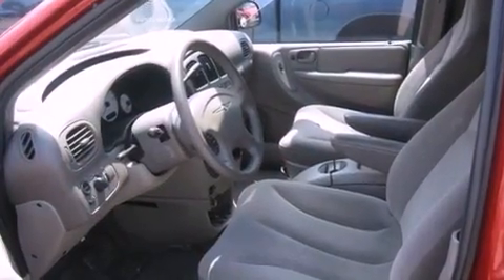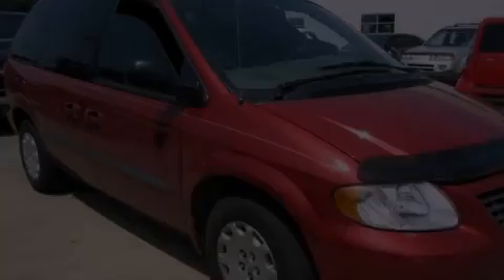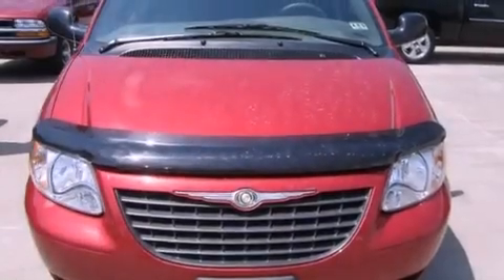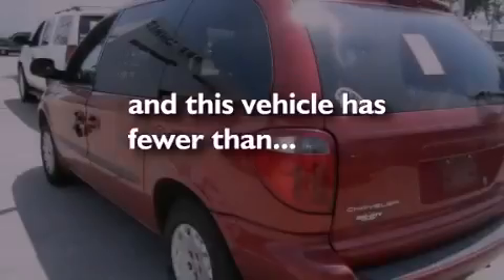Features include air conditioning, cruise control, a rear window defroster, front and rear floor mats, tinted glass, driver and passenger multi-stage airbags, a keyless entry system, a rear window wiper, and this vehicle has less than 63,000 miles.